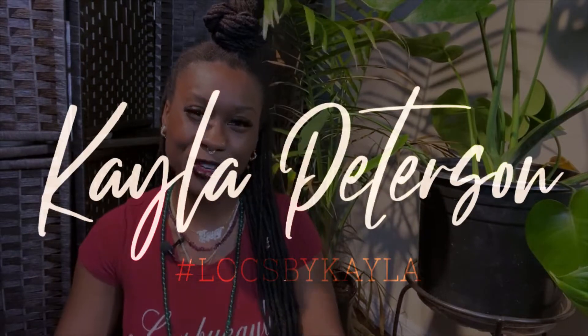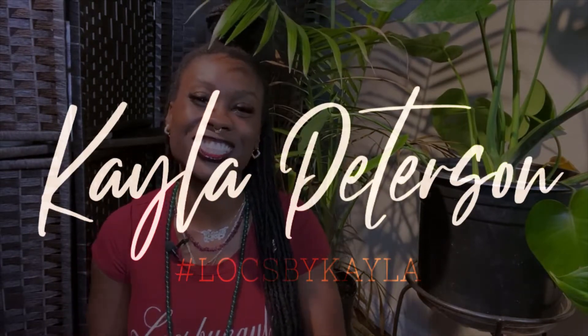Hi everyone, welcome back to Locks with Kayla. I am Kayla. This week I will be covering how you can find a good sisterlocks or traditional lock consultant. I feel like this is everyone's biggest challenge, or the most important thing if it's not their biggest challenge, when starting their lock journey.